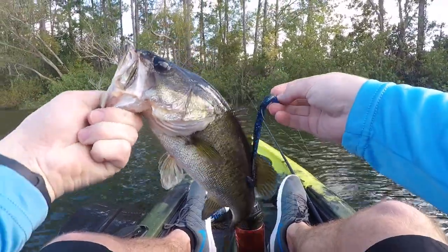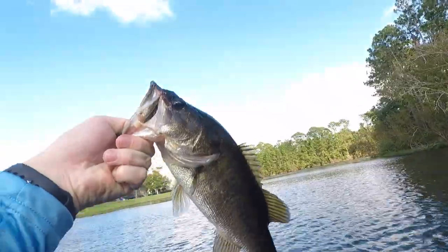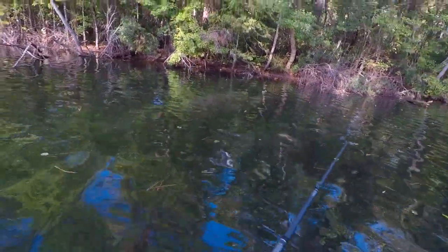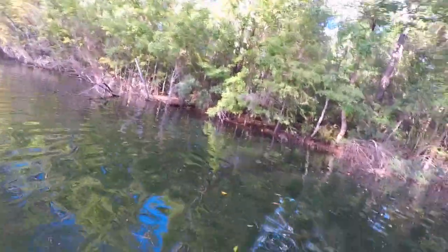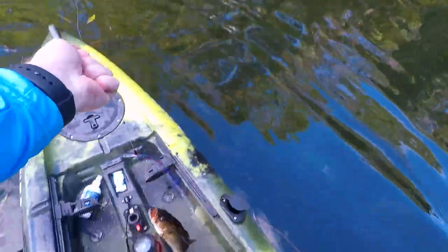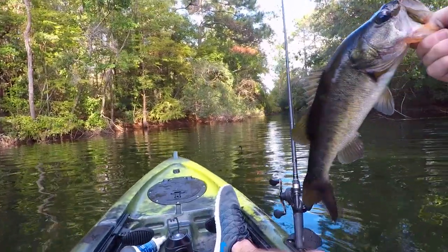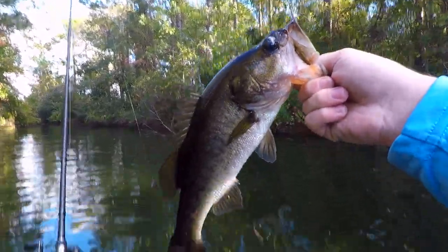Second decent fish, third fish of the day — actually I think this is like four fish. All right, see you!